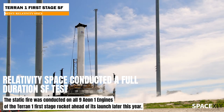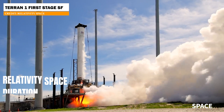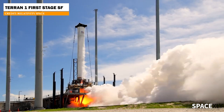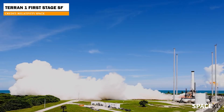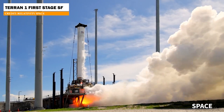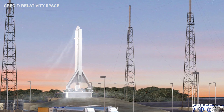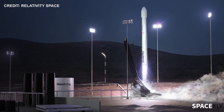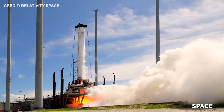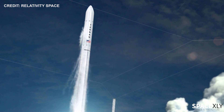Relativity Space successfully conducted a full-duration 20-second static fire test of its Terran 1 first stage. The company shared a video showing all nine Eon-1 engines fired up at once. This is a really incredible achievement for the whole team involved, because the Terran 1 rocket is entirely 3D printed and the first of its kind. Relativity is planning to conduct its first test flight of Terran 1, named 'Good Luck, Have Fun,' this year without a payload on board. If Terran 1 can reach orbit on its first attempt, it will be a historic accomplishment. But firing engines on the ground and reaching orbit is not the same thing — we all agree that space is hard. I wish them all the best.